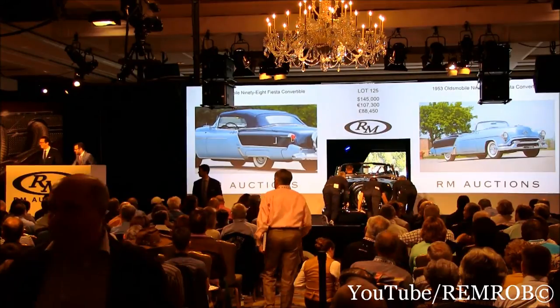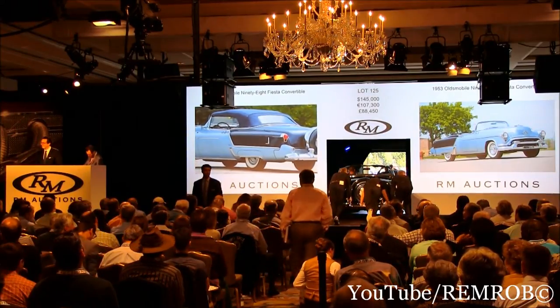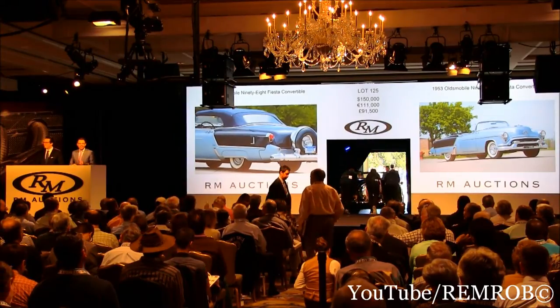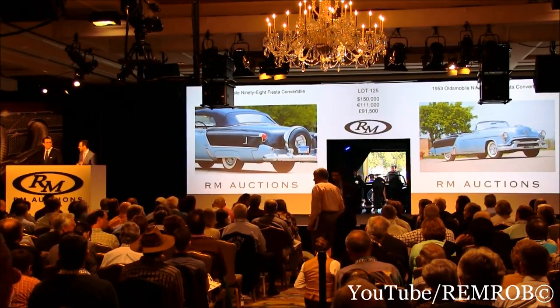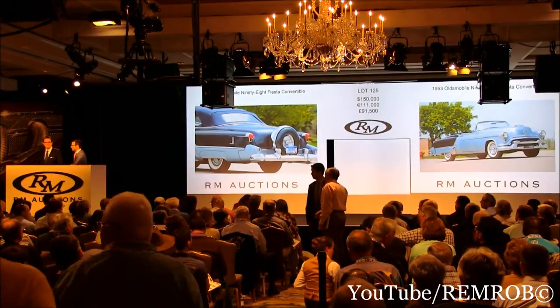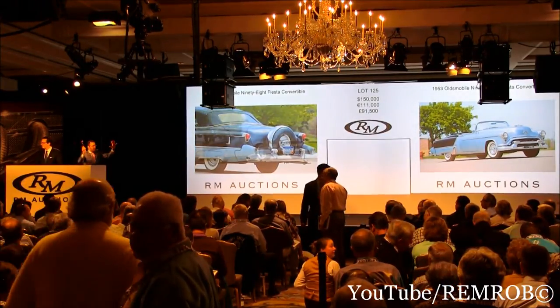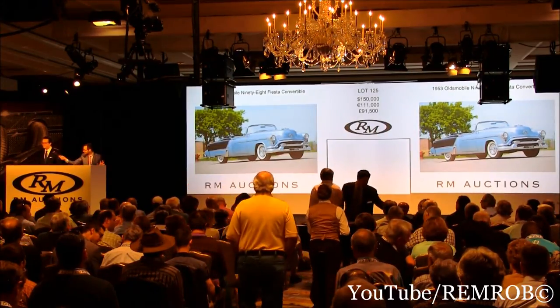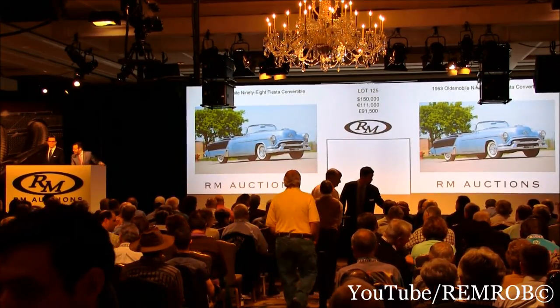At $145,000. Do I have $150,000? At $150,000 — back in the room with me. At $150,000. Do I have $155,000 bidding? At $150,000 then. The bid's in the room. It's going for the first time, ladies and gentlemen. At $150,000 — now it's going for the second.